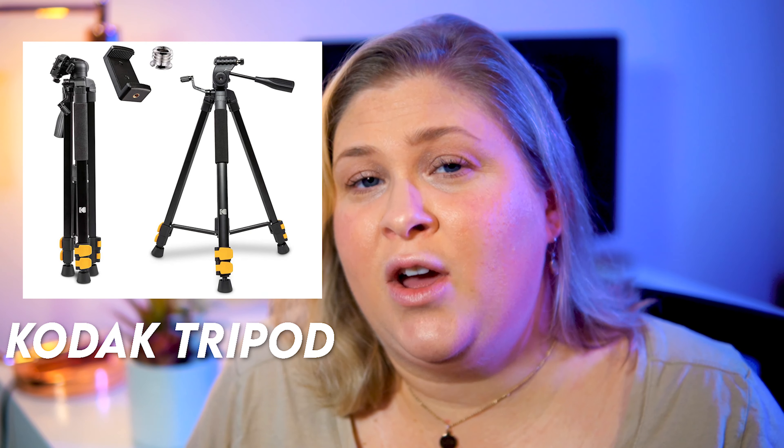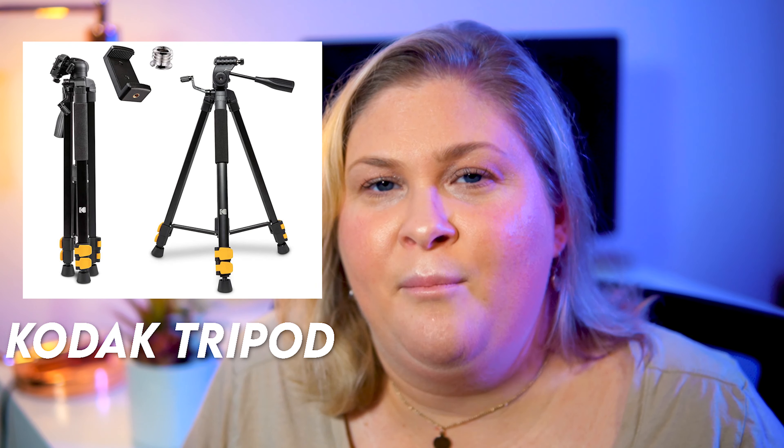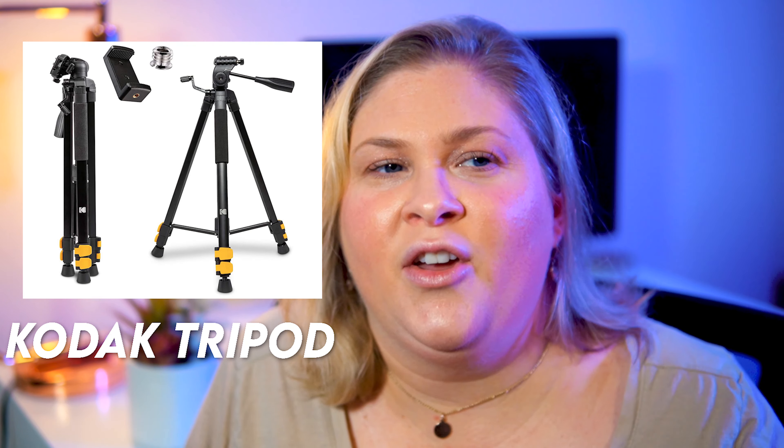Right now I have a tripod — you can't see it — but it's a Codec tripod that was about $35 to $40 on Amazon. This is my second tripod and I love it because it's sturdier and was actually cheaper. It can also convert into a monopod if I want to take it out somewhere. I haven't used that feature yet, but it's nice to have, and I definitely recommend this Codec tripod.